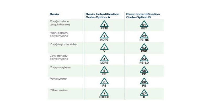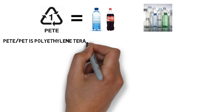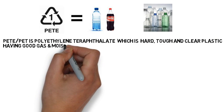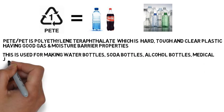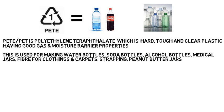So let's discuss briefly about all these plastics. Number one is PETE or PET — polyethylene terephthalate. It is a hard, tough, and clear plastic with good gas and moisture barrier properties. It is used for making water bottles, soda bottles, alcohol bottles, medical jars, fiber for clothing and carpet strapping, and peanut butter jars.